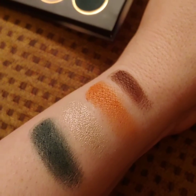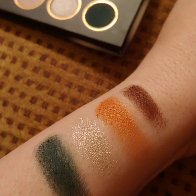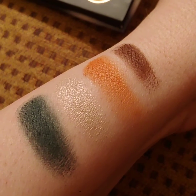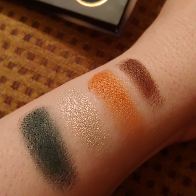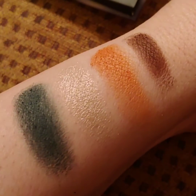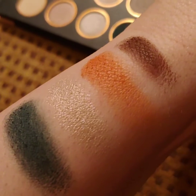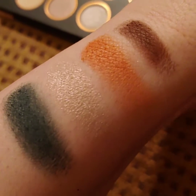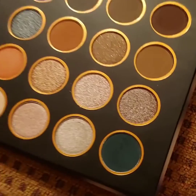I swatched a few of the eyeshadows to show you the payoff. These are very buttery when you dip into the pan. The darker mattes had a little powderiness when applying, but they are really good quality and the colors are amazing. Look at that pigmentation! I'm definitely looking forward to doing a full review — the shadows are just buttery.